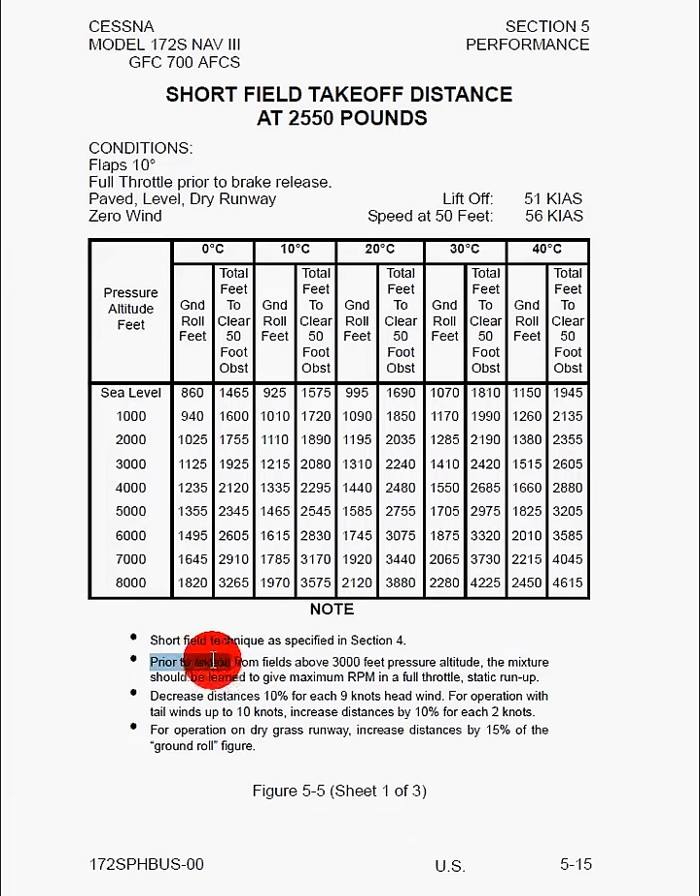For fields above 3,000 feet pressure altitude, the mixture should be leaned to give maximum RPM in a full throttle static run-up. We read previously that we want to have between 2,300 to 2,400 RPM on run-up and on takeoff as we're going down the runway to make sure we're developing the maximum power possible.